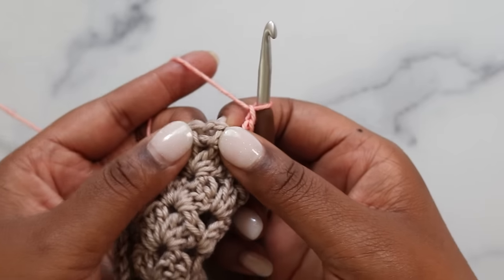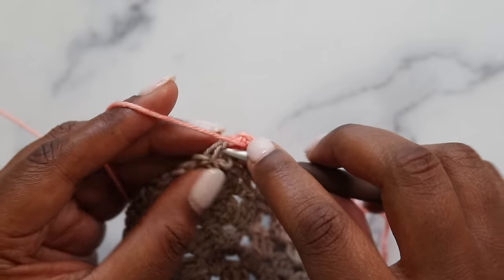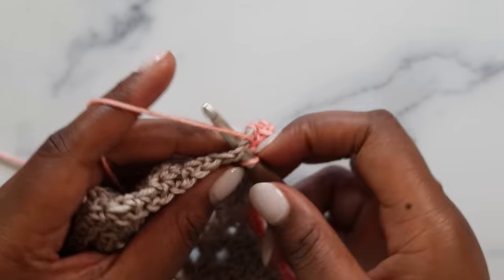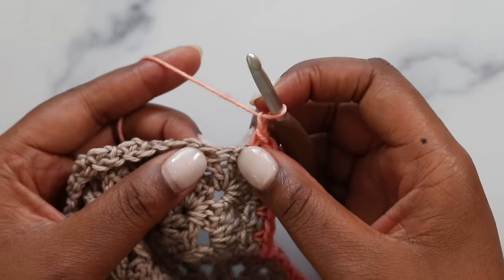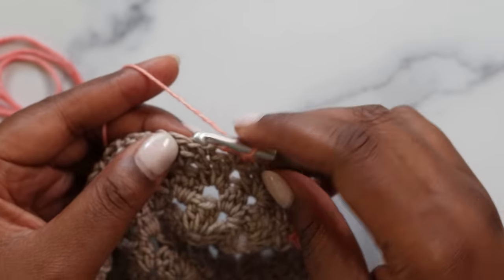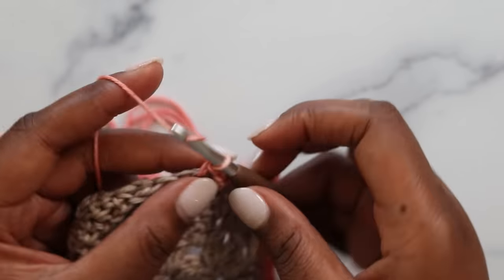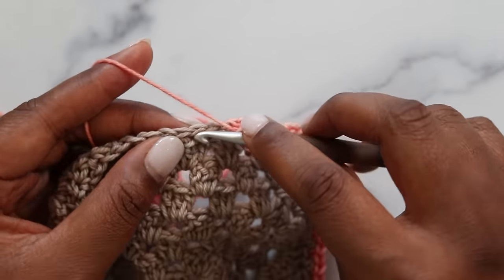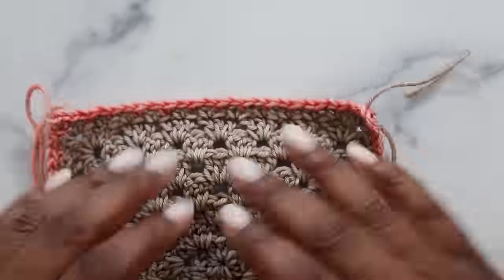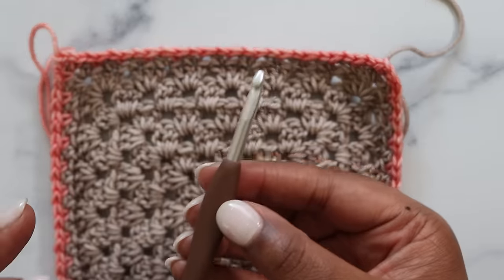At the corner chain two space: single in the corner, chain two, and single in the corner again. Continue this around. When you finish the round, join with a slip stitch in the first single crochet, fasten off, and go back to the base color. The second round is done and the corners are starting to curl in — that's just the nature of the linen stitch. The gauge is fine and this will block beautifully, but make sure you size up your hook before you start the border.